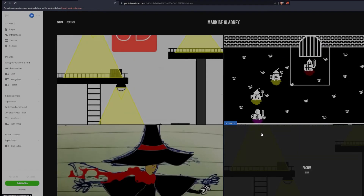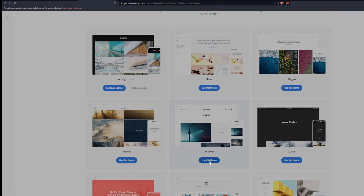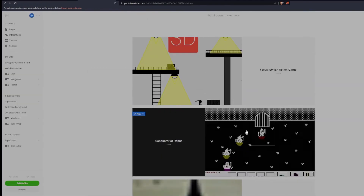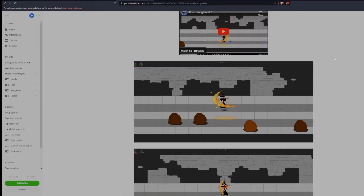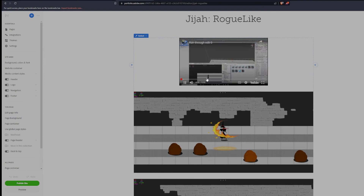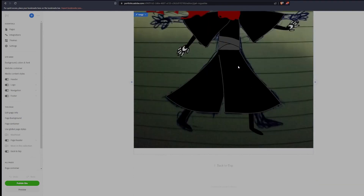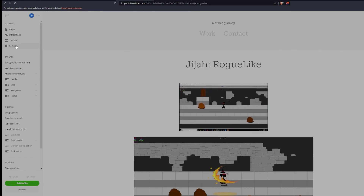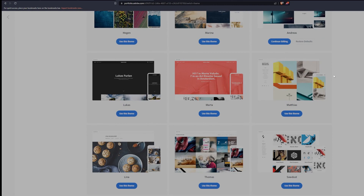I saw an ad for Adobe Portfolio and tried it — it completely imported my current portfolio into a better-looking portfolio. You might not even need a separate website with this. It's a lot easier to scroll through things than it would be on Behance. You can use Portfolio with Adobe; it's free. They have a lot of themes and support similar to what you can get from Squarespace, Wix, and similar services, but free.